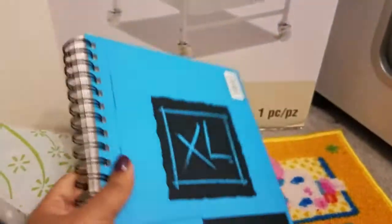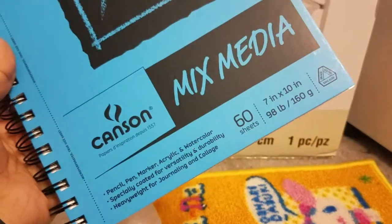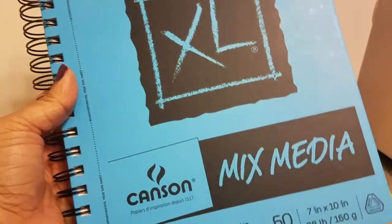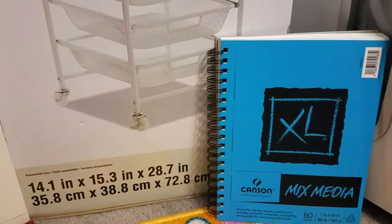My son wanted this drawing binder right here — he's really into drawing and stuff so he picked up this. I think this was like seven bucks. There's a smaller one and a bigger one; this is like the medium-sized one, and he says it's a really good one so he wanted that.